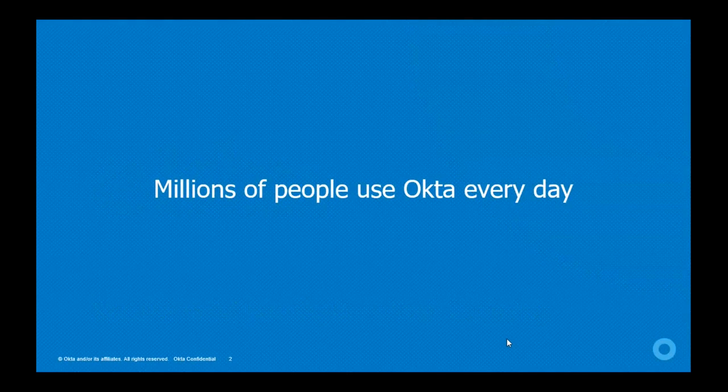Millions of people use Okta every single day on any device they have access to, in order to get to all the applications and data they need to do their most important work and connect to the company's products and services.